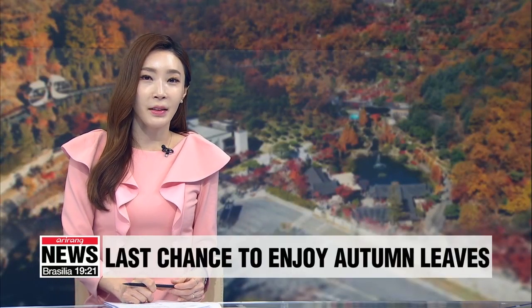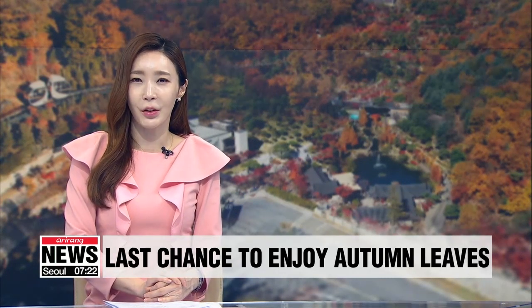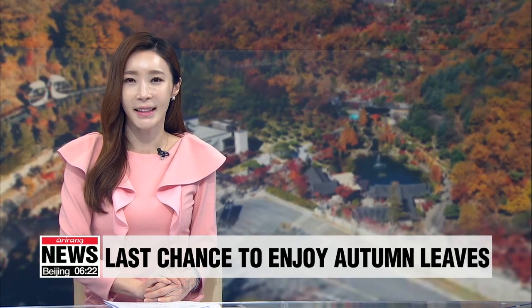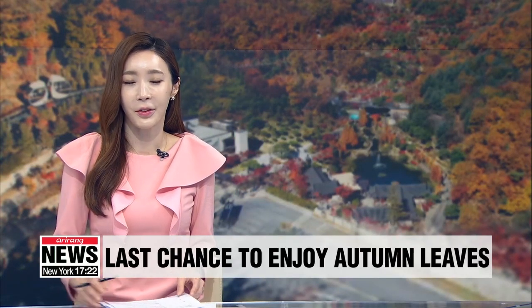The reds, browns, yellows and auburns of the autumn leaves have reached their peak here in South Korea. This means most nature lovers are just itching to get out there and soak up the beautiful landscape. Our Kim Mok-young went to one such spot and gives us a peek of the colorful foliage.